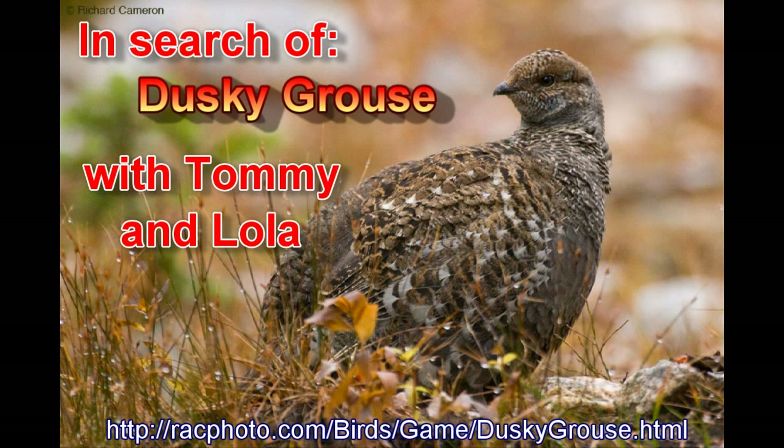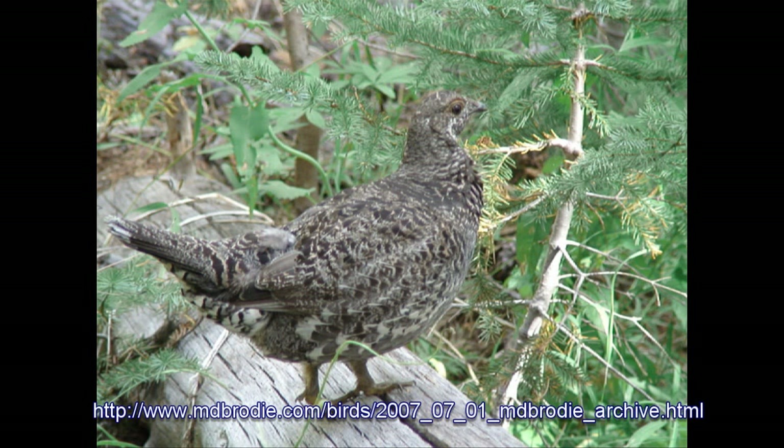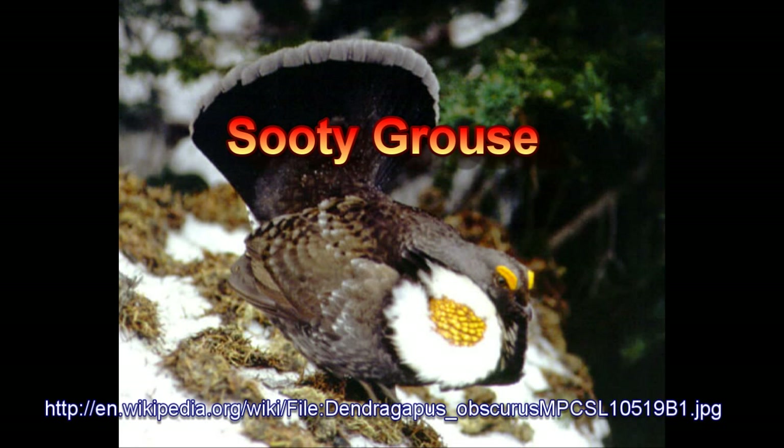In Search of Dusky Grouse with Tommy and Lola. The Dusky Grouse, or Dendragapus obscurus, are a large chicken-like bird which are dusty gray. They have a dark gray band on the tip of their black tail, dark bare skin on the male's neck which is a purplish red. Their plumage is paler in general than the Sooty Grouse.